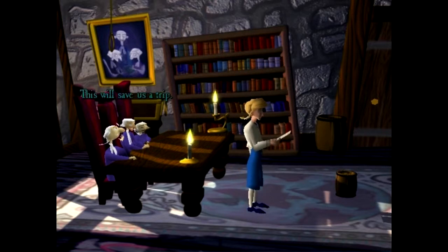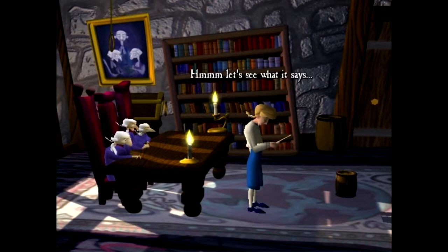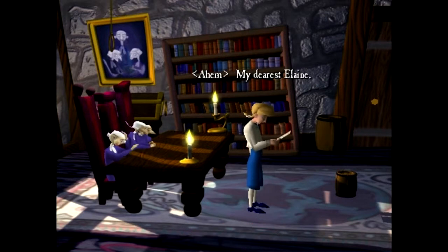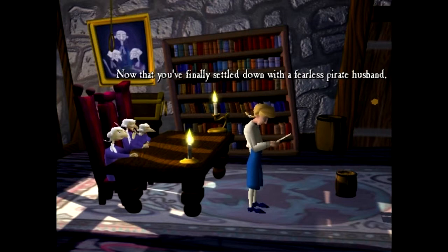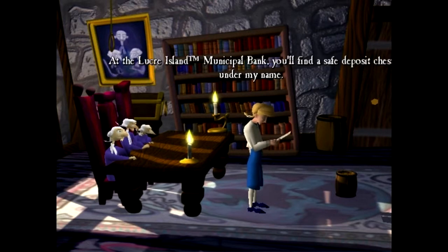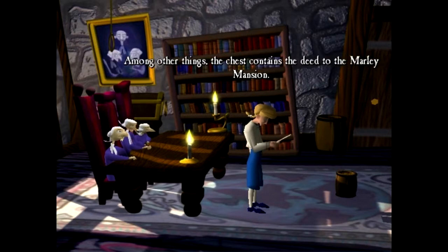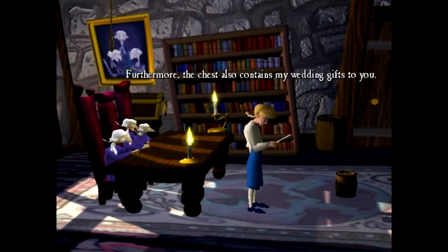Actually, this may take a while - legal issues can be quite complicated and take a lot of research. Isn't there something else you could do for a while? See the island, take in the sights? Oh, hey - you might as well take this. What is it? It's a letter from Grandpa Marley. It was supposed to be delivered after his granddaughter got married. Was she informed of this? Because this is the first I've heard of anything. Now let's look at the letter. My dearest Elaine - if you are reading this, then you are married and I am dead. Now that you've finally settled down with a fearless pirate husband, time for you to claim the final pieces of your family's heritage. At the Lucre Island Municipal Bank you'll find a safe deposit chest under my name. Among other things, the chest contains the deed to the Marley Mansion - never lose sight of this deed.